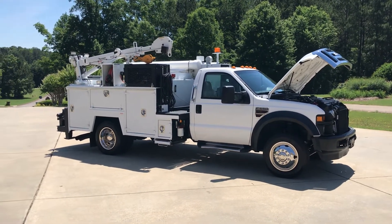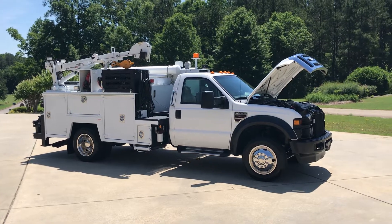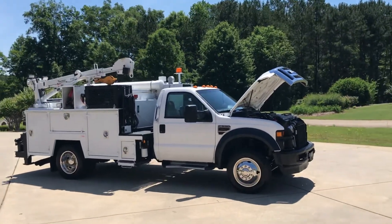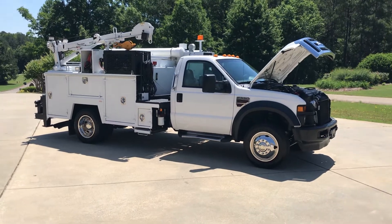It's a California truck, so it has absolutely no rust. Probably one of the nicest trucks we've had. It's a really nice truck. It came in nice — we didn't have to do much to it. Actually, we didn't have to do anything to it. Whoever had this truck, they really took care of it.